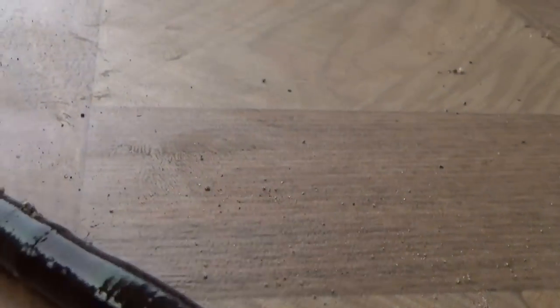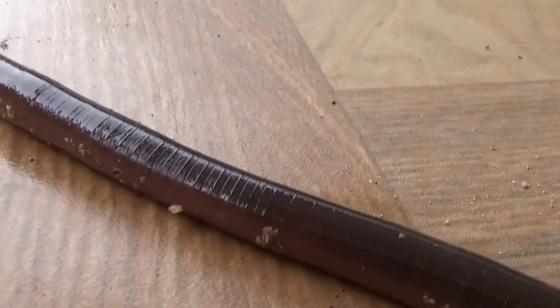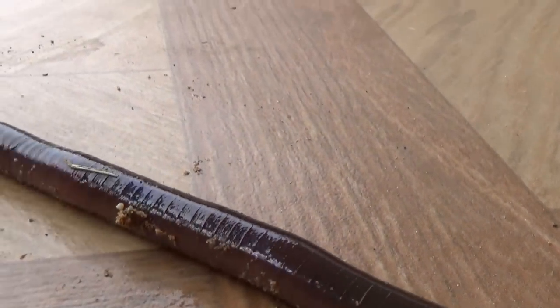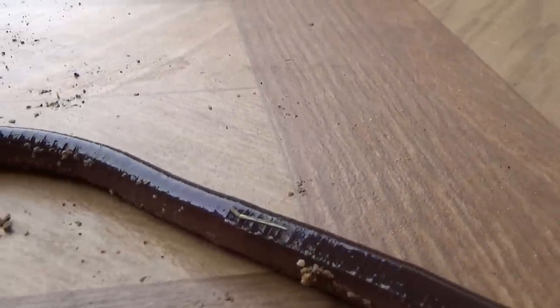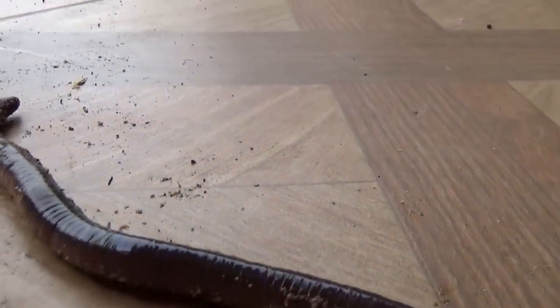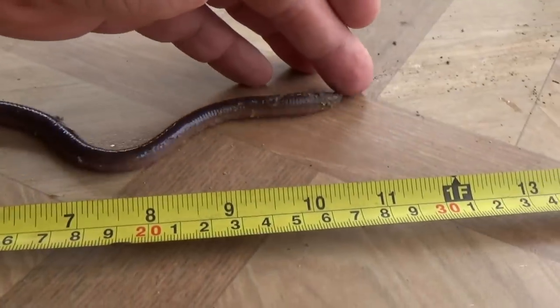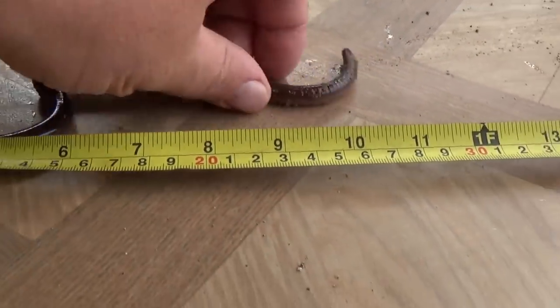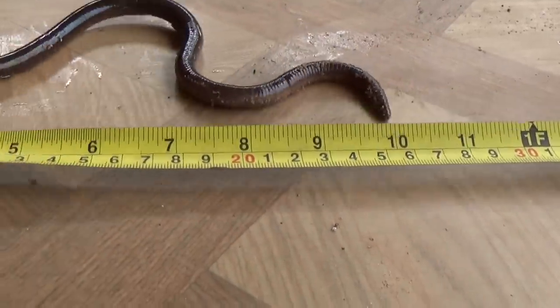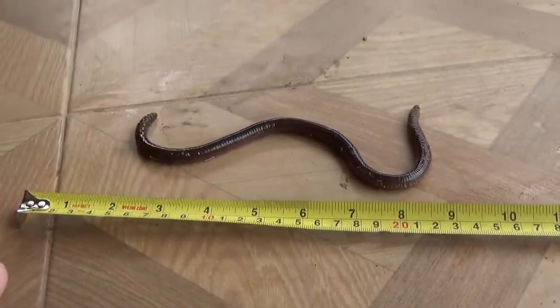Let's get a close-up of his body — look at all the little lines, little segments. I'll try to measure him here. Yeah, it's not easy. Looks like about a foot — seems to be the average size.